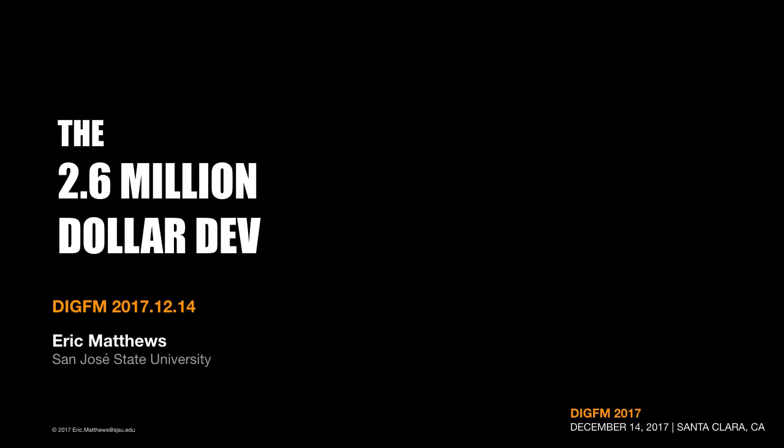The title is a play on this old 70s television series called The Six Million Dollar Man. 'Dev' — that's either short for developer or development. Either way, this presentation is primarily about a single FileMaker developer supposedly implementing $2.6 million worth of features in a single development project in less than one year.